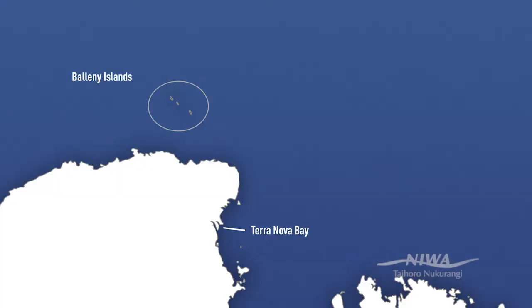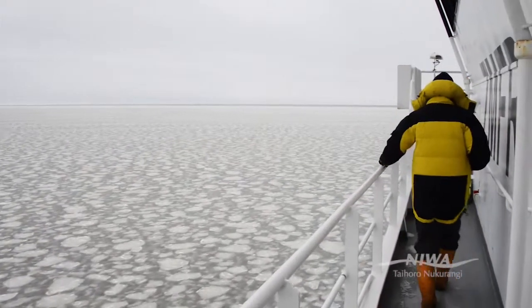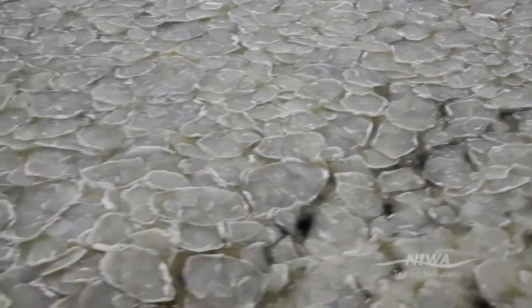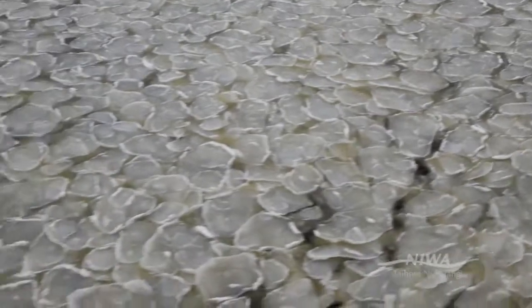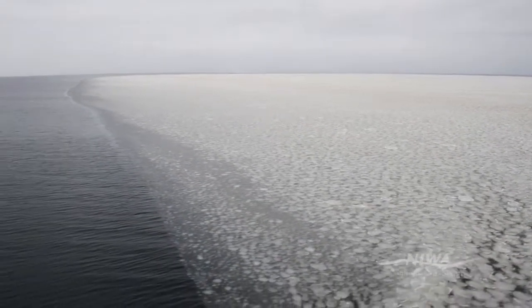One of the neat things when we came into Terranova Bay was there was a lot of brown algal mass in the water, which was around the pancake ice. You could see it was a really slushy brown material in the water and we took some samples when we were there.